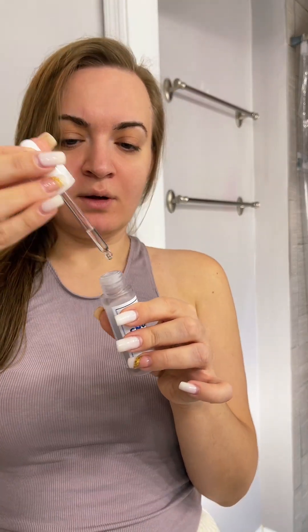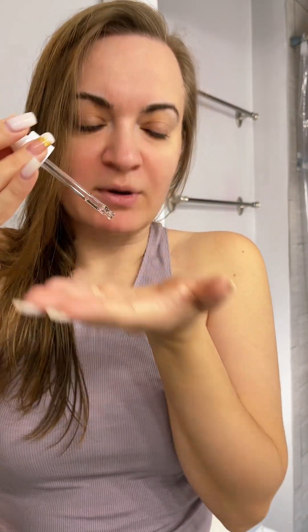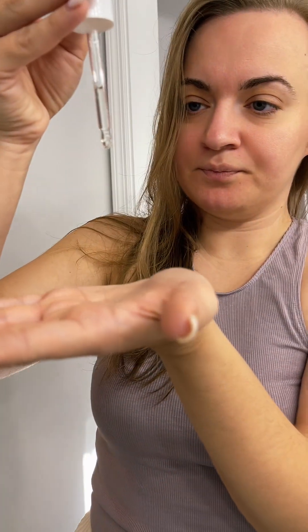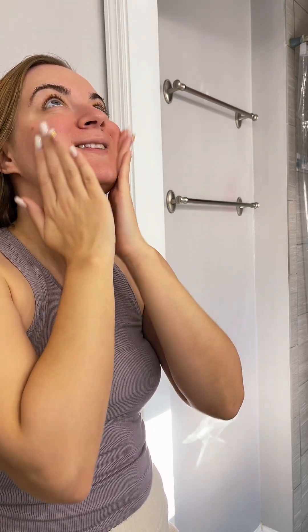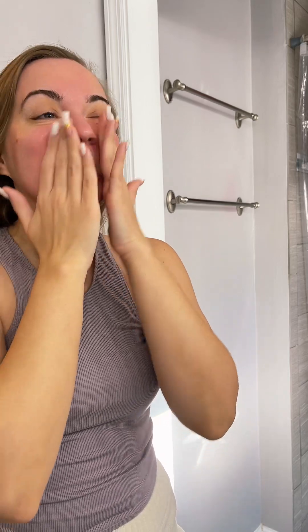It's very clear and scentless. It glides on so nicely. Yes — a hundred times. It's like I already feel my face hydrating.